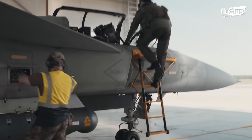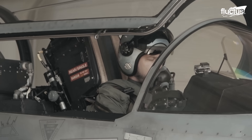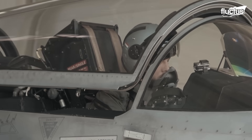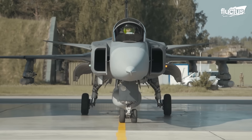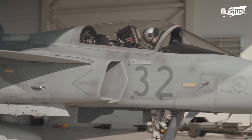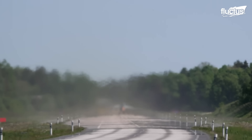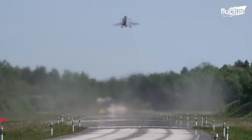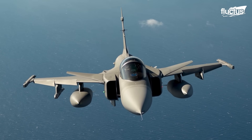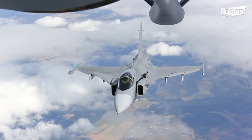The Gripen E boasts a modern glass cockpit, an advanced avionics suite, and a powerful new engine, providing increased range, payload capacity, and stealth features. The aircraft has been offered to various international customers, and production has begun for the Swedish and Brazilian Air Forces. It is expected to remain in service for several decades, serving as the backbone of the Swedish Air Force.